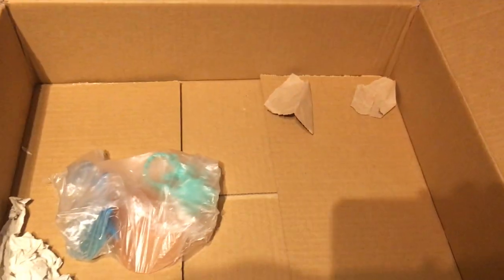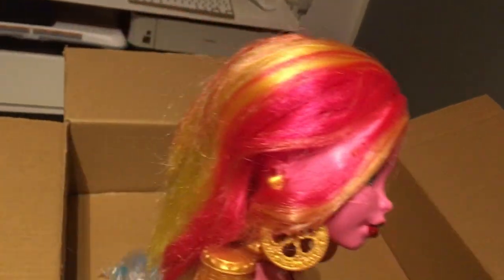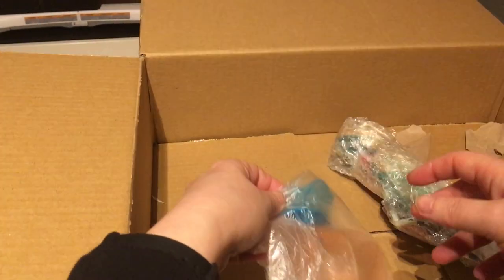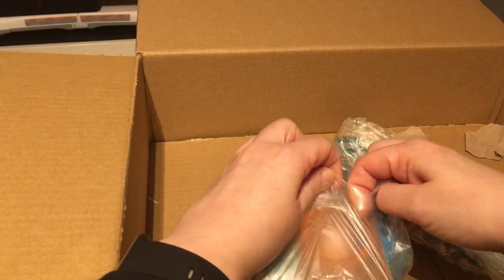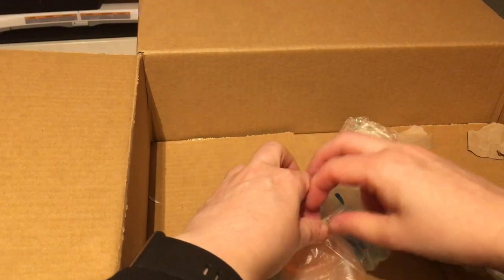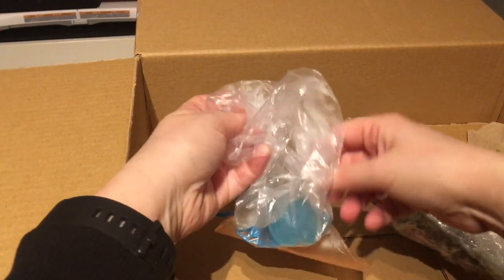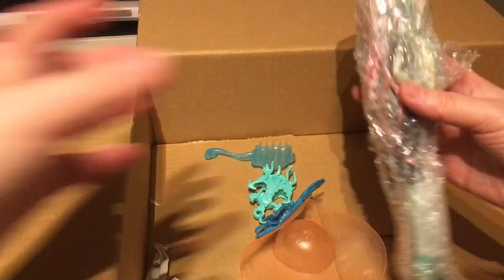I think she might be missing something — like a hat or crown, but I'm not sure. I got her from eBay and once I decided to get her she was only 13 euros for Goliope. Then I checked if the same seller had other listings and I saw they had another one I'd been looking for for a long time.